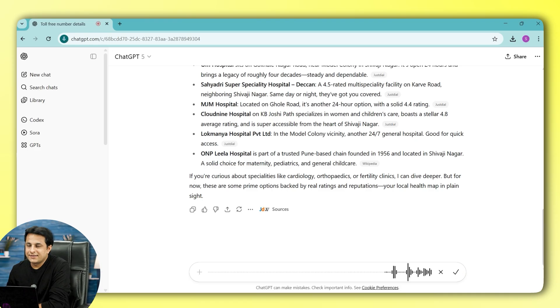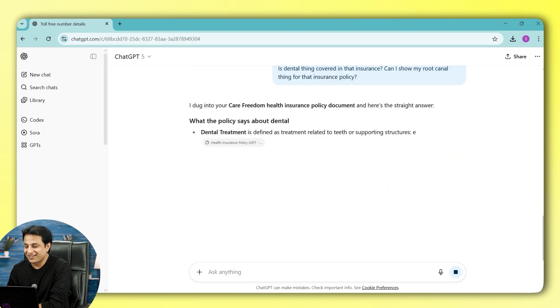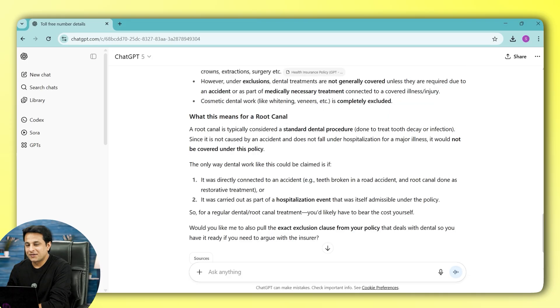I'm asking another sample question: is dental covered in that insurance? Can I use root canal treatment under that insurance policy? The answer was that dental claims are only covered if they are directly connected to an accident. So if my dental is damaged in a road accident, I can get it covered — otherwise, no. I will not get my dental done under that policy for regular treatment.